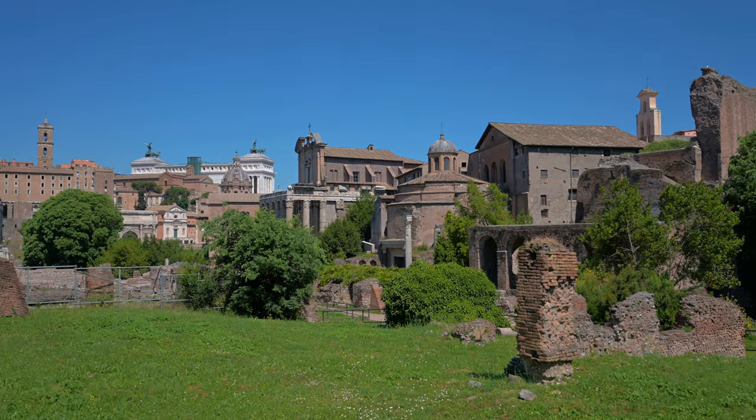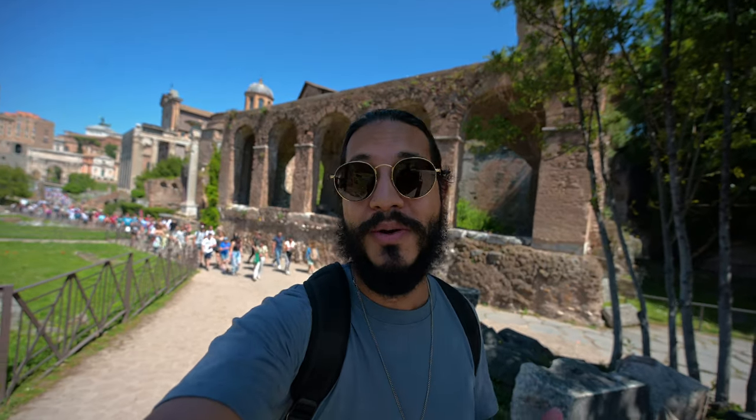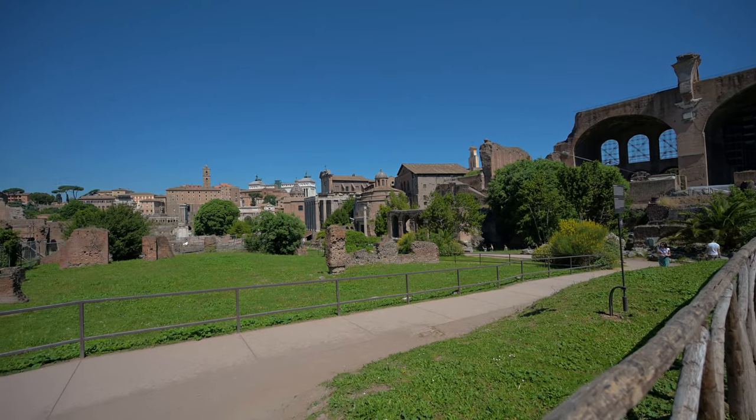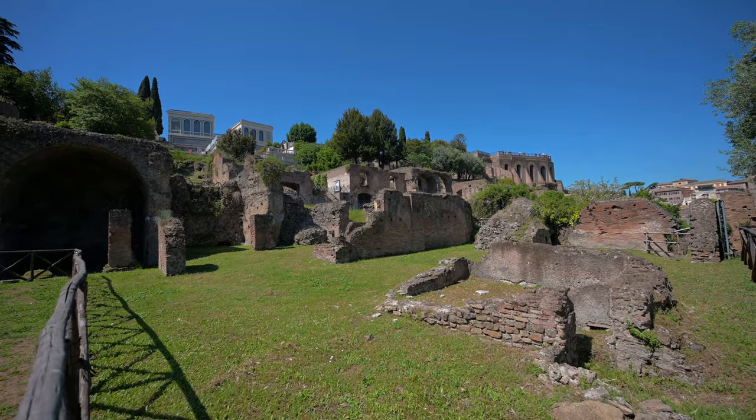I am thoroughly enjoying myself walking back in time and seeing the way the Romans used to live. The Roman Forum used to be a place of social, political, and religious gathering — basically your olden-age mall. All the Romans used to hang out here.